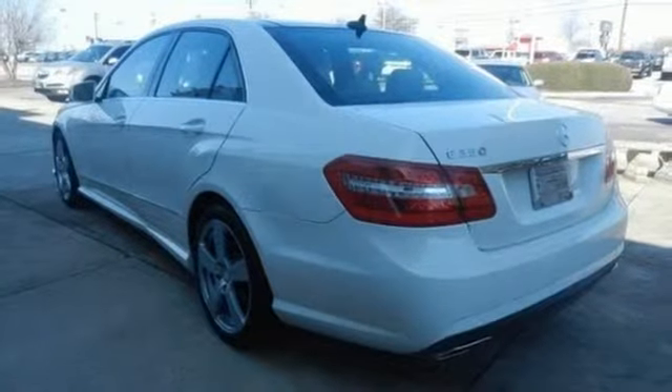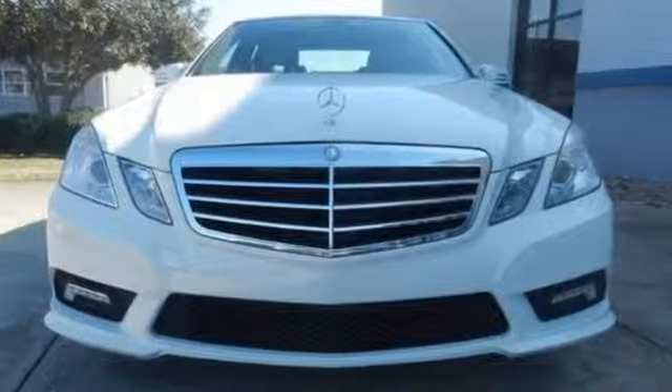The E could stand for excellence, extraordinary or exceptional. All are befitting of the world-renowned Mercedes-Benz E-Class. Take it for a test drive today.